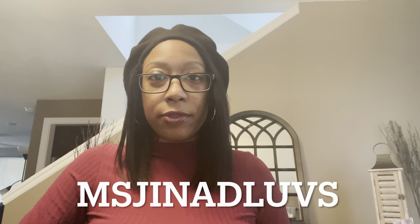Hey guys, welcome back to my channel, or welcome if you are new — my name is Gina. I know I've been missing in action; I've been posting about a video a week. I'm very busy on Instagram — if you do not follow me over there, my name is Miss Gina D Loves and I do post daily content, so go ahead and check me out.